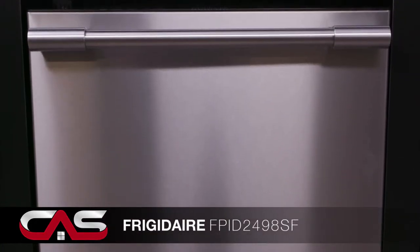Welcome to Canadian Appliance Source, your local appliance and dishwasher depot. Today we're going to show you this dishwasher from Frigidaire, model FPID 249.